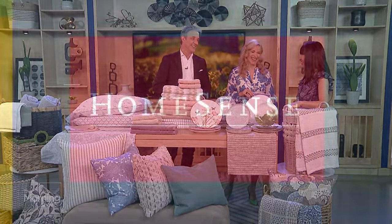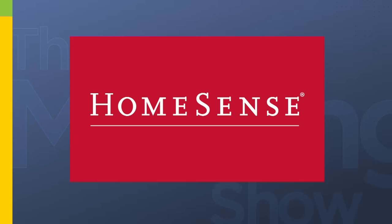Thank you, Sam. This portion of The Morning Show is brought to you by HomeSense. Visit in-store for home decor and more.